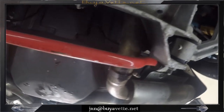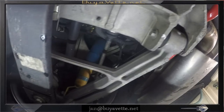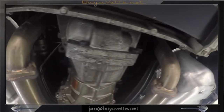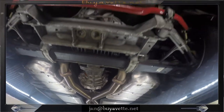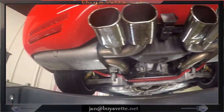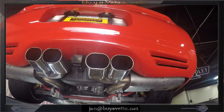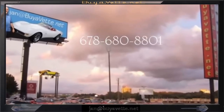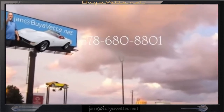So again, come and see me at biovet.net. This is Jan, 678-680-8801. Hey, we're in Atlanta where the vets are. Fred, can I have a grand start? Thank you.